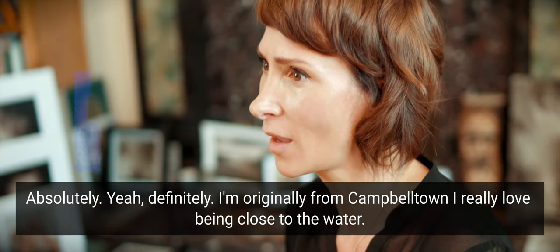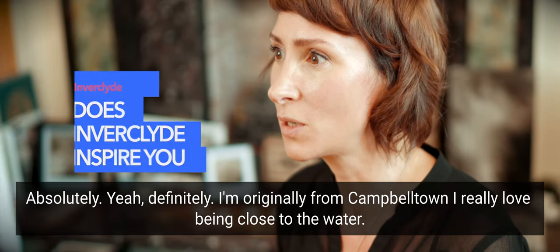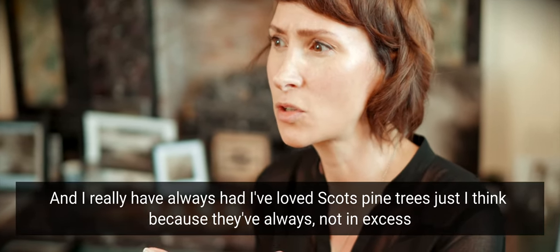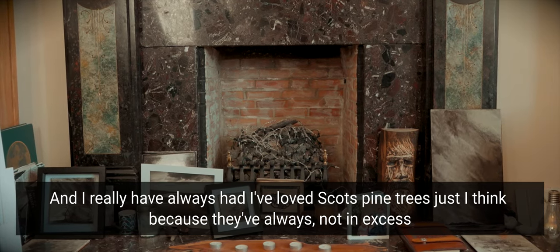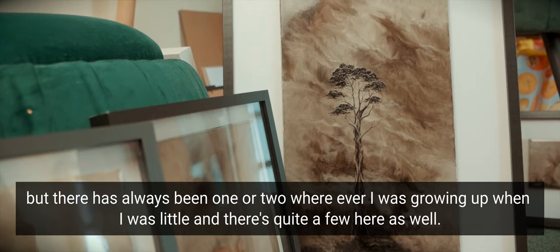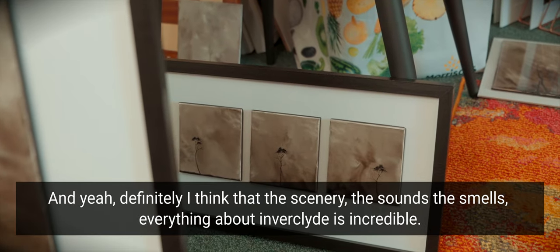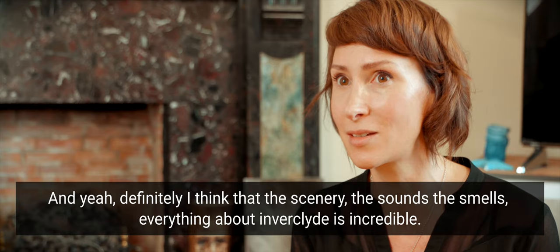I'm originally from Campbeltown and I really love being close to the water. I've always loved Scots pine trees, I think because there's always been one or two wherever I was growing up when I was little, and there are quite a few here as well. Definitely the scenery, the sounds, the smells — everything about Inverclyde is incredible.